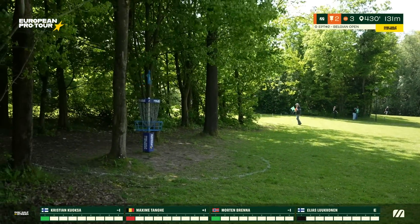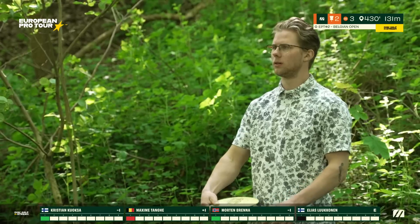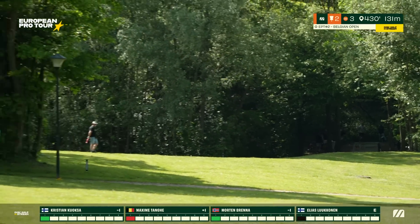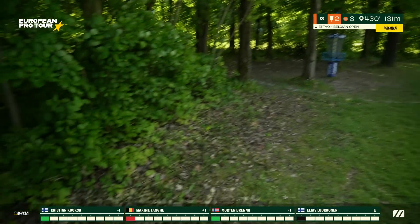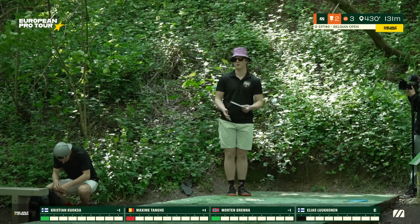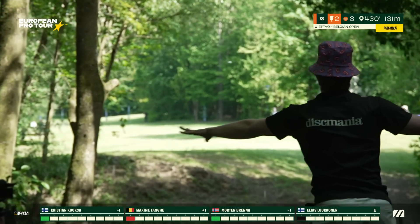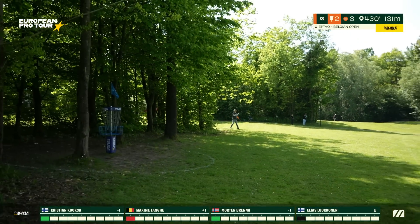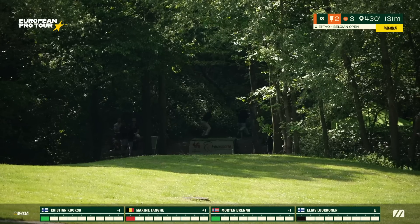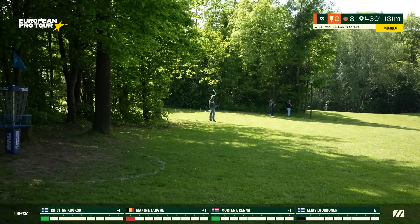Brenna showing us almost the perfect shot, a little catch up on the right, but he is looking for circle two. We'll see Christian now as he finds the hyzer release through the gap, and with a beautiful turn and fade, skips long but connects in the bullseye on the first touch to the ground — he is just within the circle for a birdie putt. Elias taking the backhand with a little turn over, receives a friendly green flag. Maxime looks a little low, sticks to C2 but he got the putt.